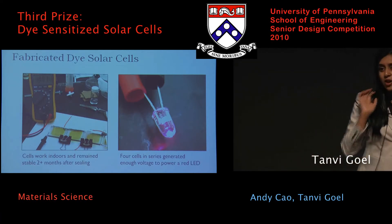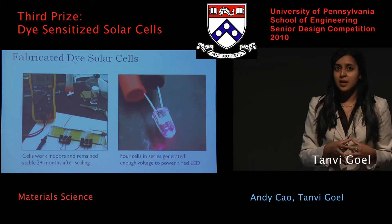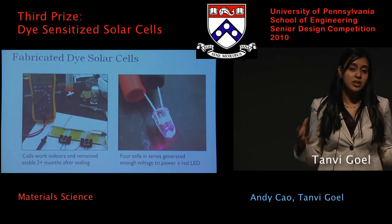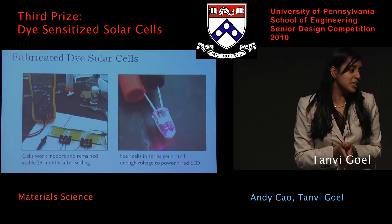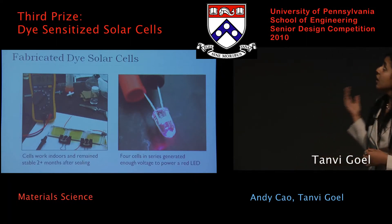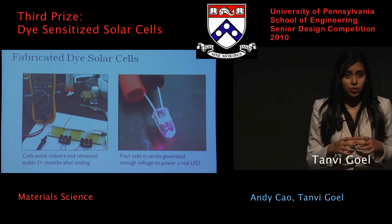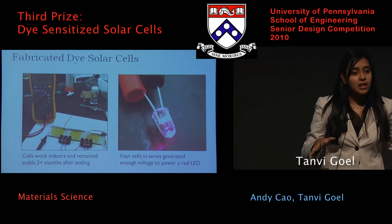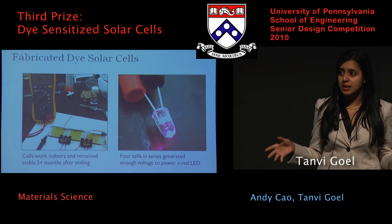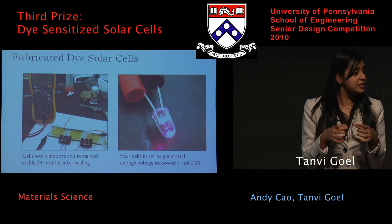The fabrication was actually the bulk of our project. We spent about three to four months mastering the fabrication process, and we ran into a lot of roadblocks. The two biggest problems we had were, first, the electrolyte — once we filled the cell with electrolyte, it would actually evaporate the next day. There was a lot of trial and error in finding the best technique to actually enclose the electrolyte within the cell.